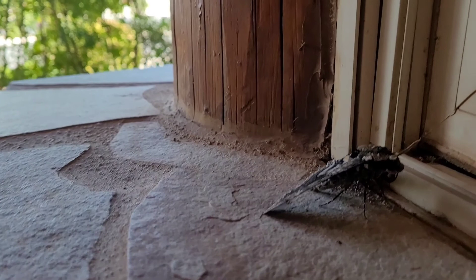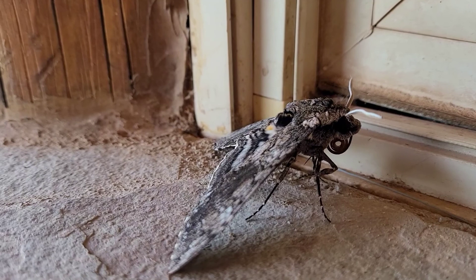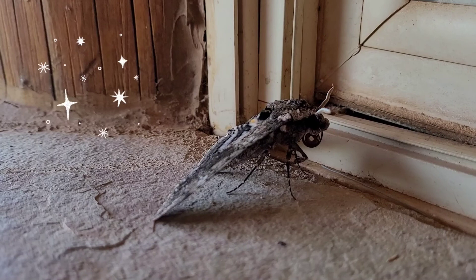Is that his tongue all rolled up? Oh, that is. Look at that. How weird. It's like the biggest spiral ever. What's he doing? He's chilling. Big furry antennas.